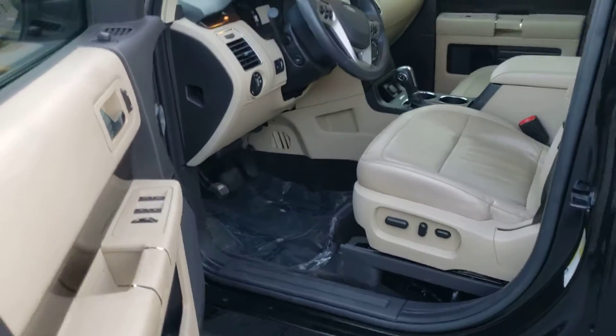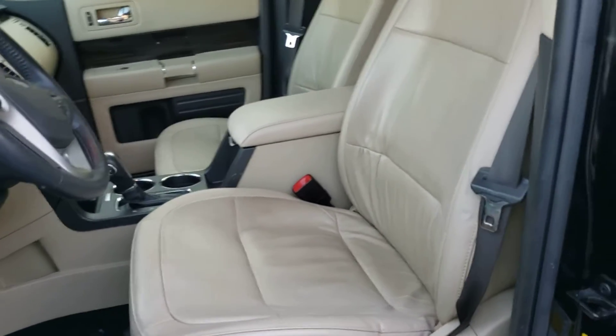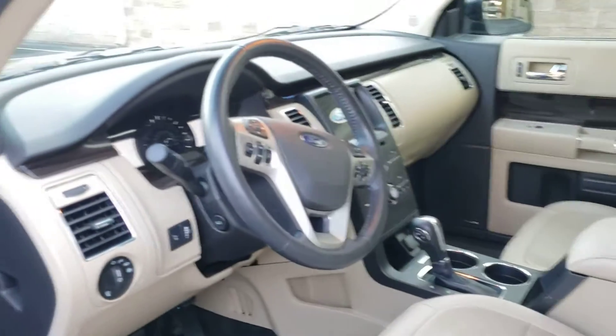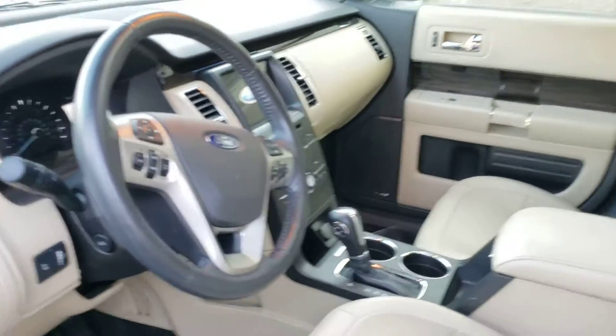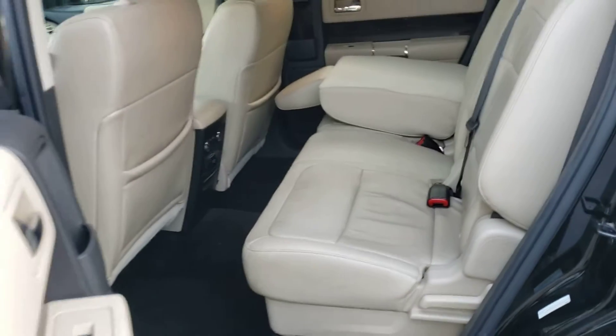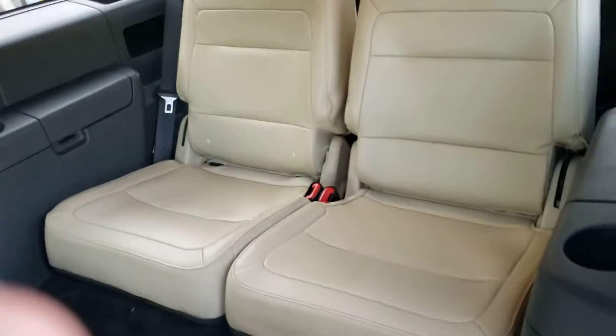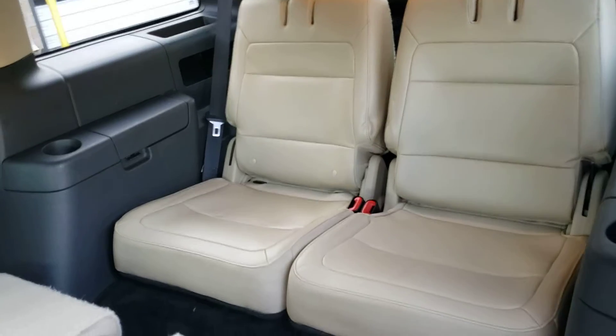Here is the interior. Looks like a light beige and black. And there's your sunroof system — there's two more there, and one more over the third row. Second row is bench seating. Let me lift this up so you can see the third row. Doesn't look like it's ever really been sat in back there.